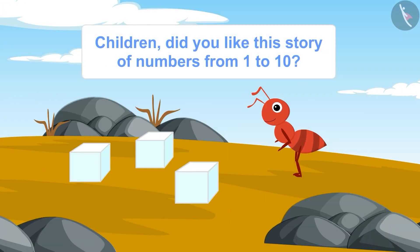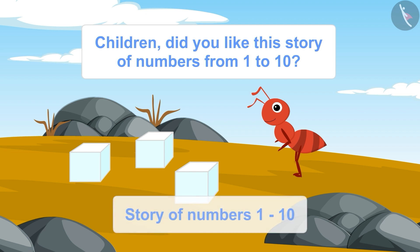Children, did you like the story of numbers from one to ten? Now it's your turn. Write a story of numbers from one to ten in your notebook and share it with your family and friends.